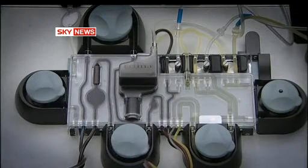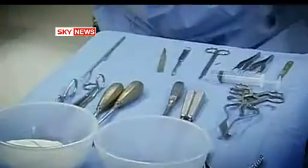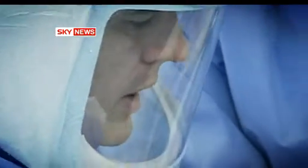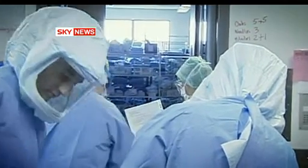Now British scientists hope to create synthetic blood using embryonic stem cells. They believe they could produce an unlimited supply of red blood cells — the oxygen-carrying cells given to patients during operations or following accidents. The blood would be O group, which can be given to anyone without fear of causing tissue rejection during a transfusion. And because the blood is made in the lab, there's no risk of transferring viruses or other infectious agents.